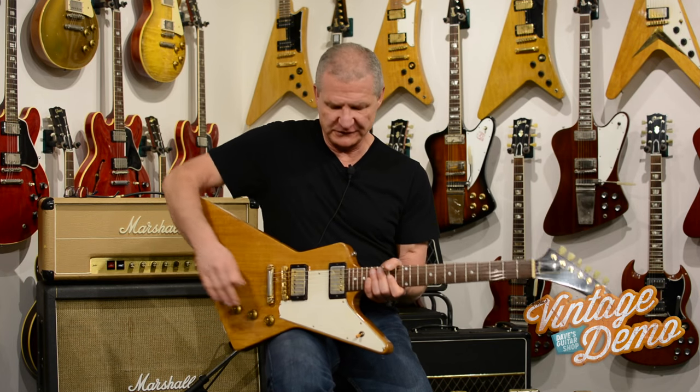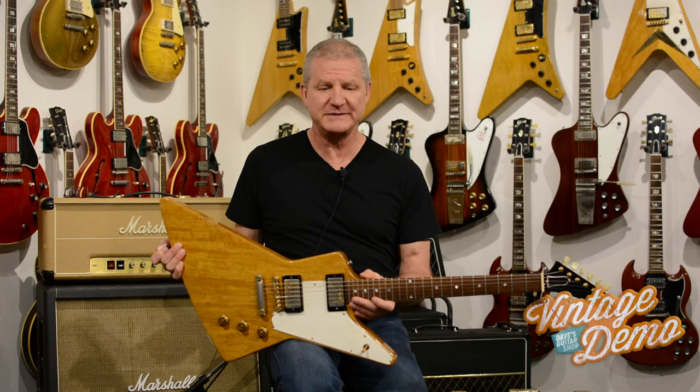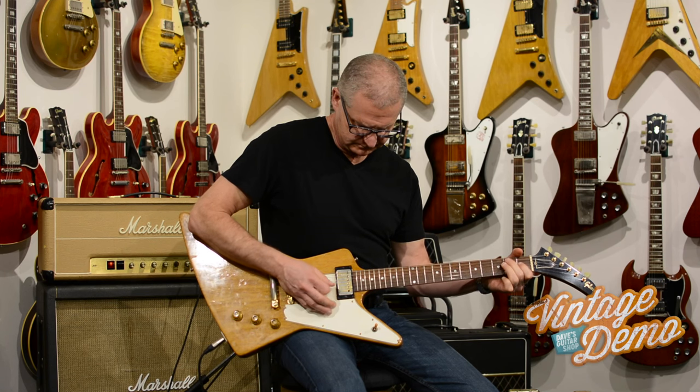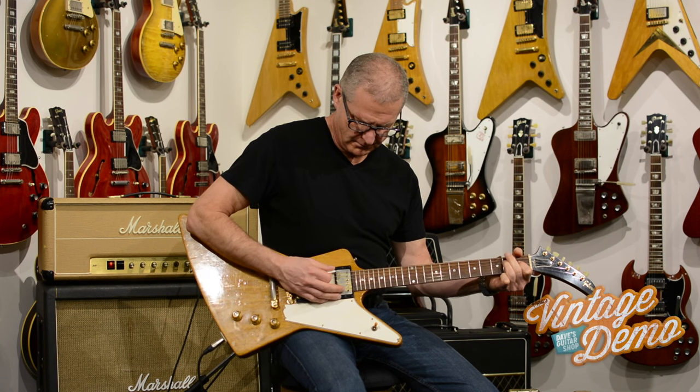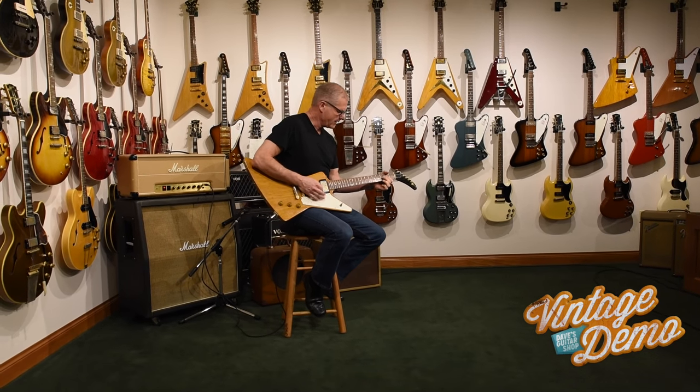Again, a wonderful guitar — very rare. We always keep these on display here at Dave's Guitar Shop for anybody to come up and enjoy. Please visit the shop, visit the museum anytime and enjoy the bounties that we have. Thank you.